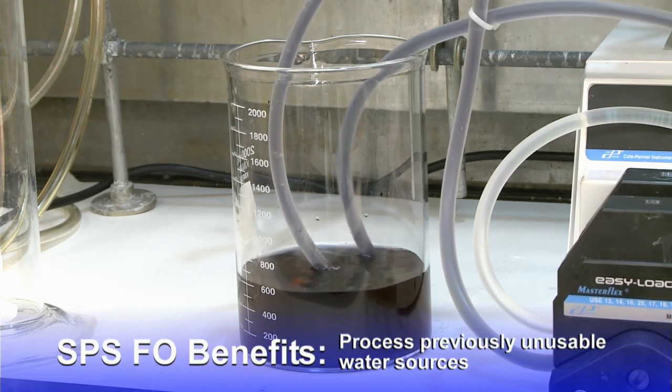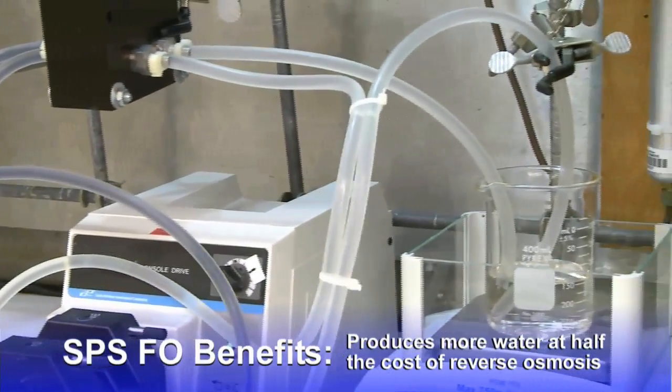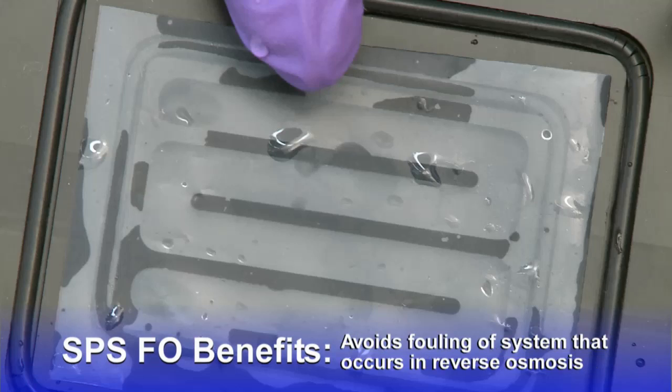SPSFO offers important benefits, including producing water from sources that previously would have been cost prohibitive. It produces much more water than current processes, at a cost that is projected to be half the cost of reverse osmosis processing. Forward osmosis membranes require less structural support, which avoids fouling of the processing system.